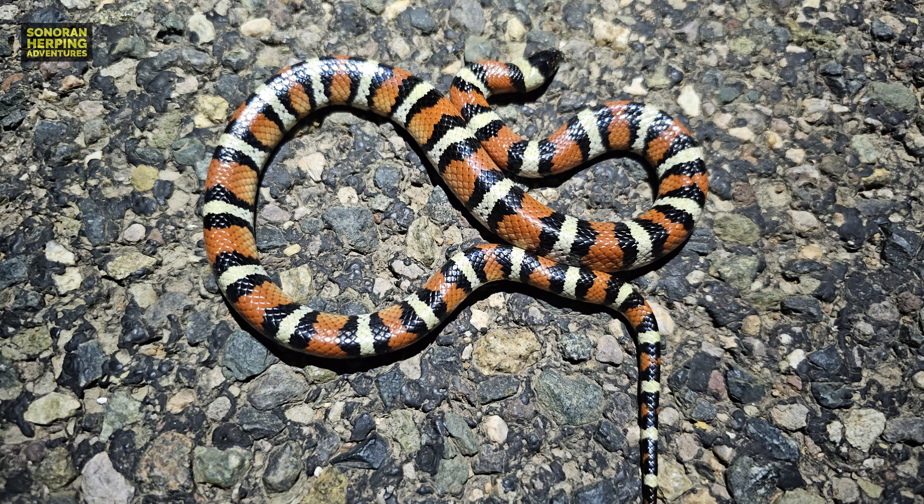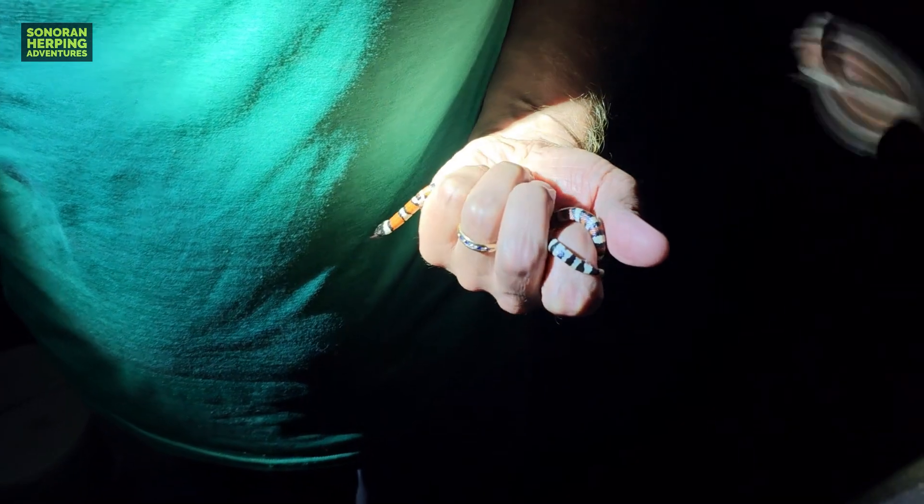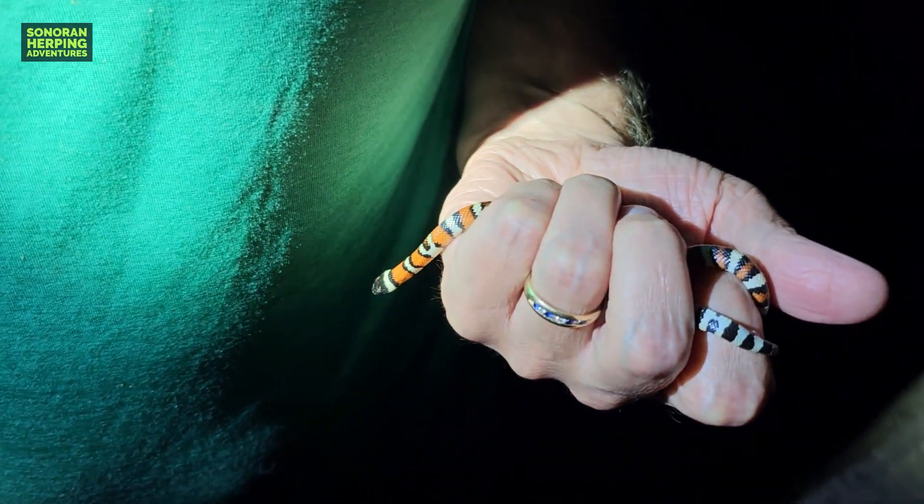It was so nerve-wracking to see someone else find this Arizona milk snake right in front of my very eyes. And then, hours later, when it seemed like maybe it was too late to possibly find one, this very small one turned up right before our very eyes.